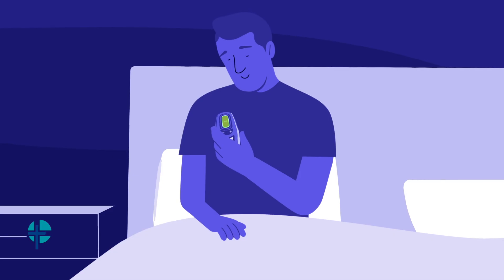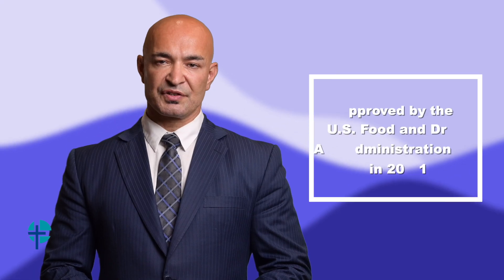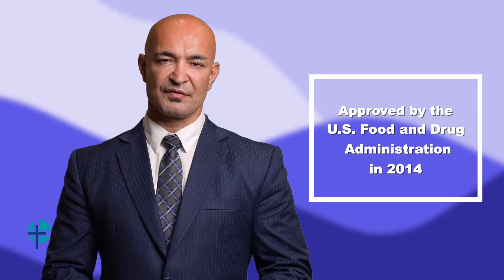With the touch of a button, patients use the Inspire sleep remote to turn the device on when they go to bed and off when they wake up. Inspire received FDA approval in 2014 and to date, thousands of sleep apnea patients have been treated with it.